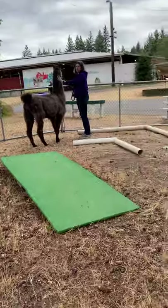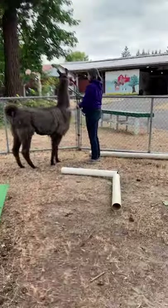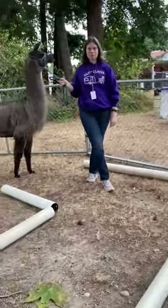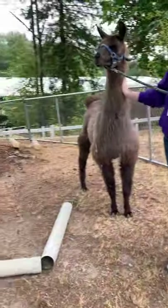Oh, he sees the dog over there. So is that all you want to do with him or is there something else you'd like to do? So now we're going to move over to Cowboy.